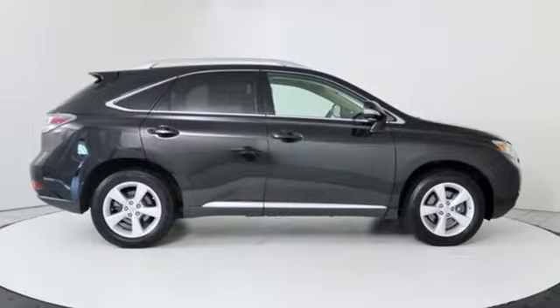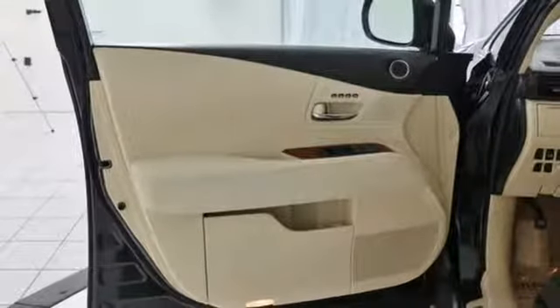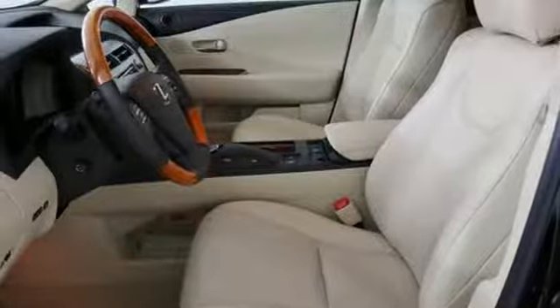AM FM stereo radio, doors and push button start proximity key, leather steering wheel, and V6 engine.